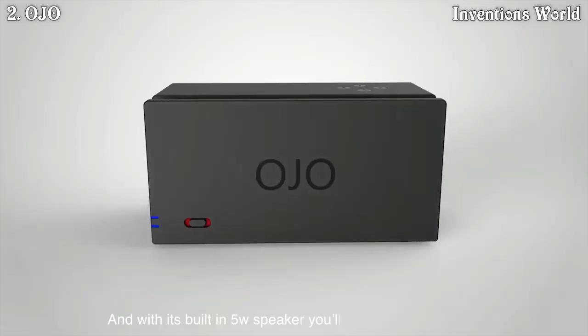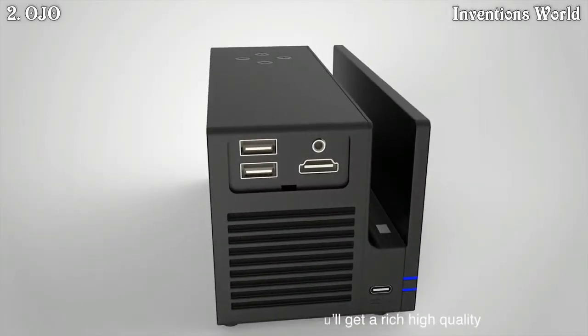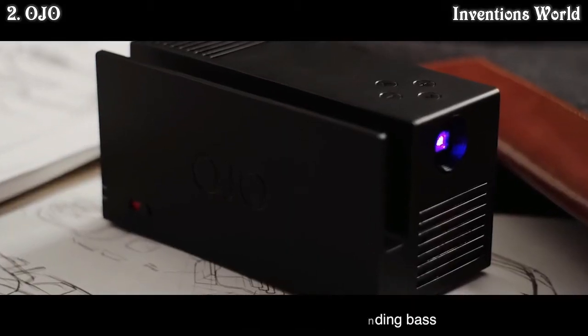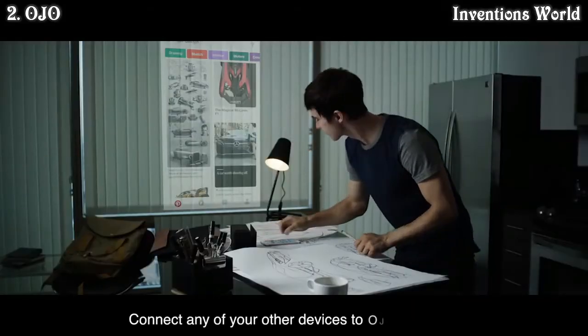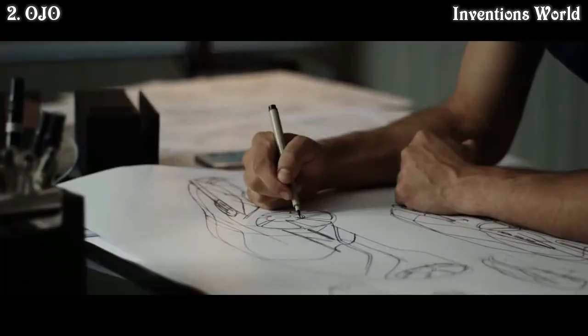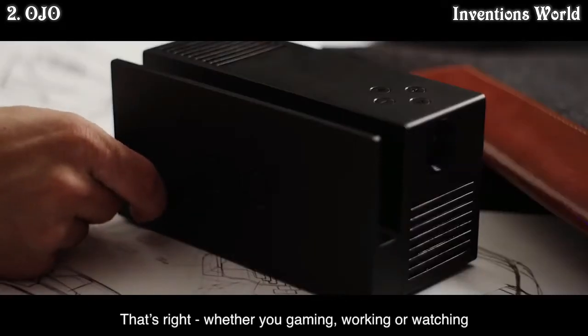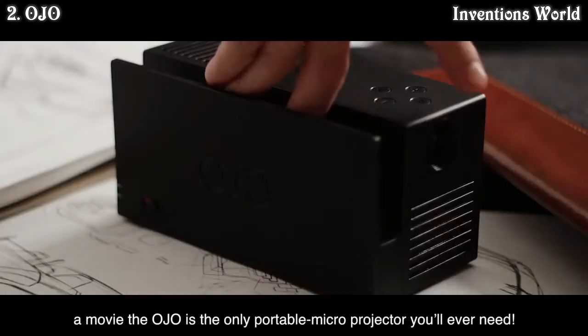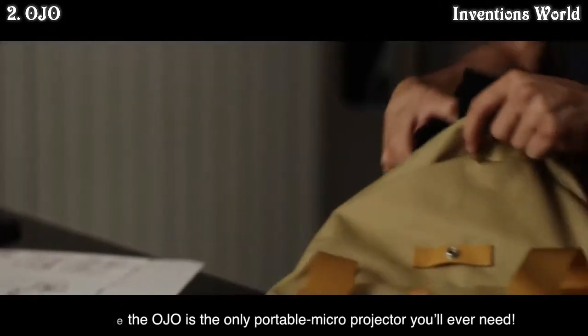With its built-in 5-watt speaker, you'll get a rich, high-quality audio experience with deep, resounding bass. Connect any of your other devices to Ojo via HDMI. Whether you're gaming, working, or watching a movie, the Ojo is the only portable micro projector you'll ever need.